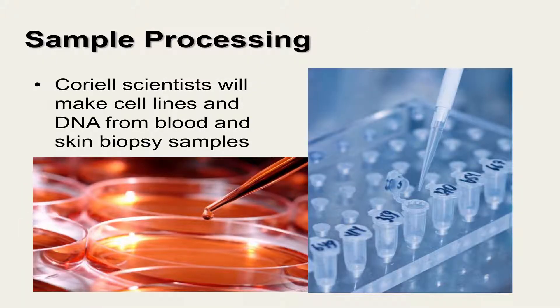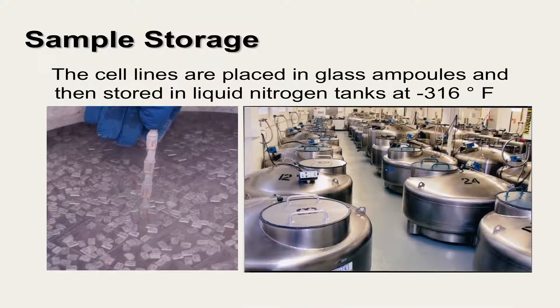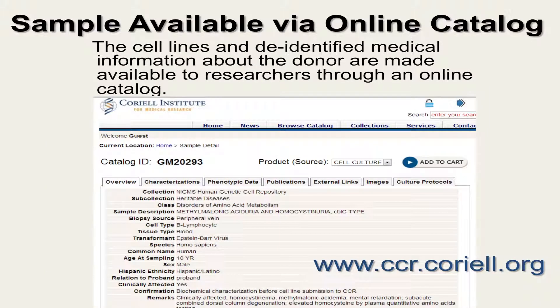Coriell scientists will make cell lines and DNA from the blood and tissue samples. A cell line is a population of constantly dividing cells. DNA is a molecule that encodes the instructions for the growth, development, and functioning of the body's cells and organs. The cells are placed in glass ampoules and stored in liquid nitrogen tanks at minus 316 degrees Fahrenheit. DNA is stored at minus 80 degrees Celsius in large reserves. The cell lines and de-identified medical information about the donor are made available to researchers around the world through an online catalog.